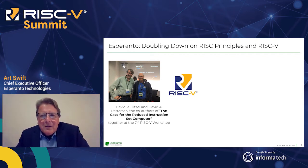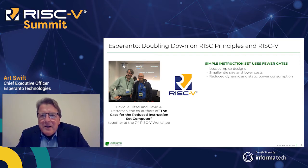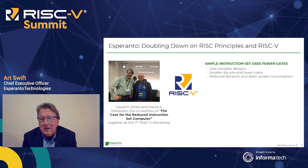In Dave's workshop talk that day about the vision for Esperanto, he talked about laying down 4,000 or more cores on a single device and how you would go about it by staying close or doubling down on RISC principles and RISC-V. The vision he laid out was that the RISC instruction set uses fewer gates, which results in a less complex design, fewer transistors, smaller die size, and reduced dynamic and static power.